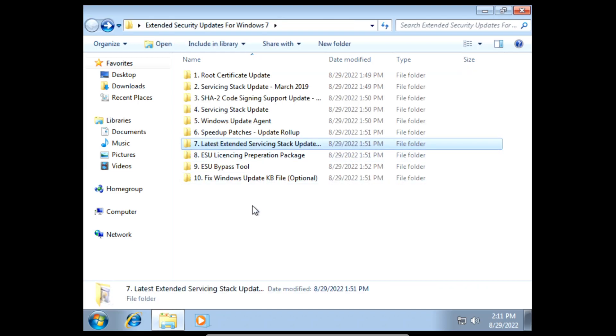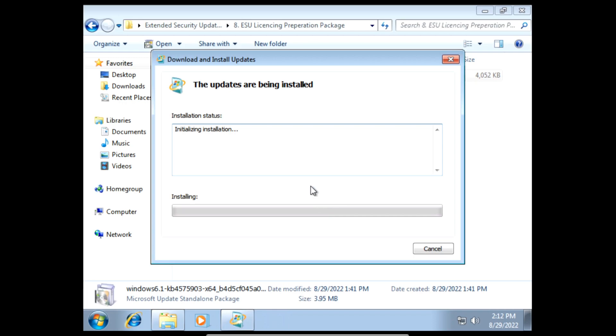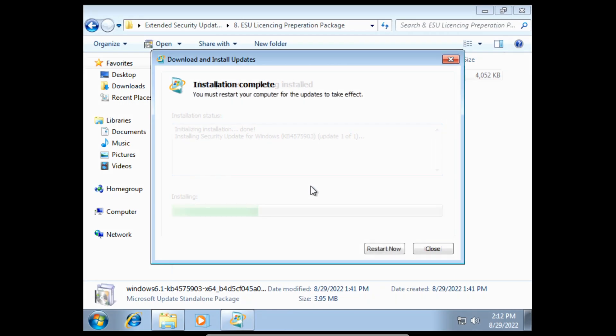Next we need to install the ESU licensing preparation package. On the prompt click yes and then it'll start installing the ESU licensing preparation package. Once it finishes installing we can click restart now.